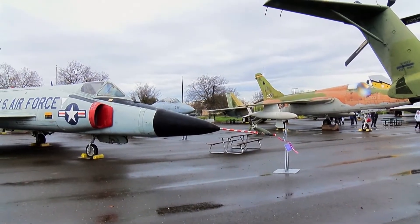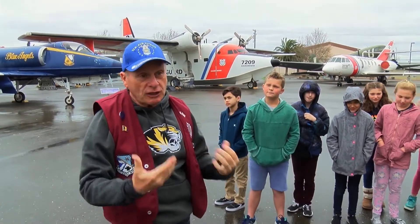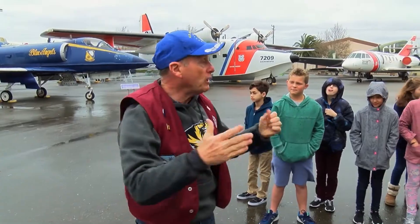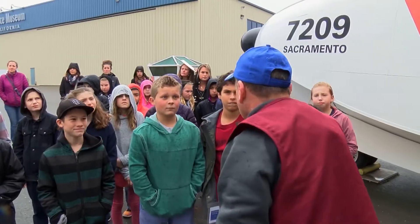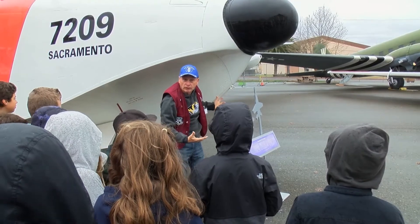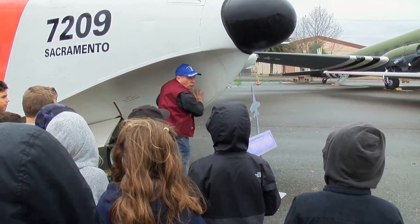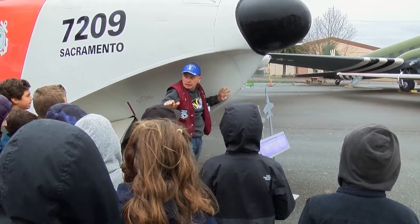These aircraft that you see here didn't just happen — they were engineered to do the things that they do. It was chilly and rainy, a perfect day to be inside, but the weather didn't bother these 5th graders a bit as the stories of these planes flowed from people who know these aircraft well. It's designed like the bottom of a boat so that way it reduces the drag as it's either taking off or landing in the water.